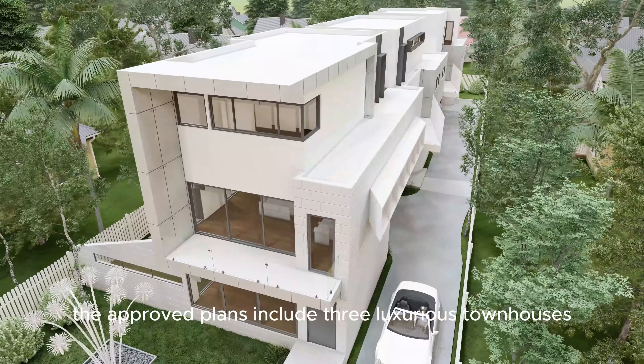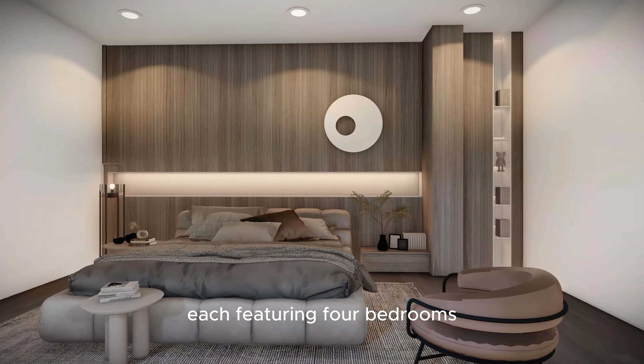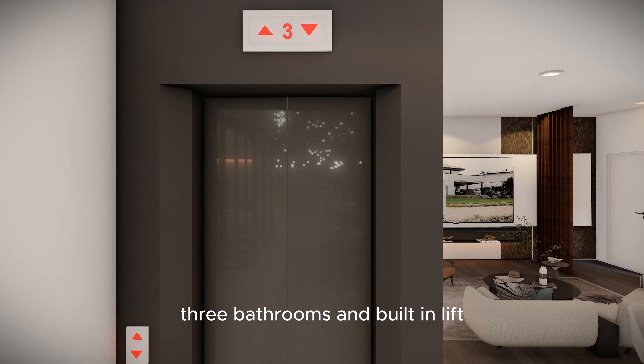The approved plans include three luxurious townhouses, each featuring four bedrooms, three bathrooms and a built-in lift.